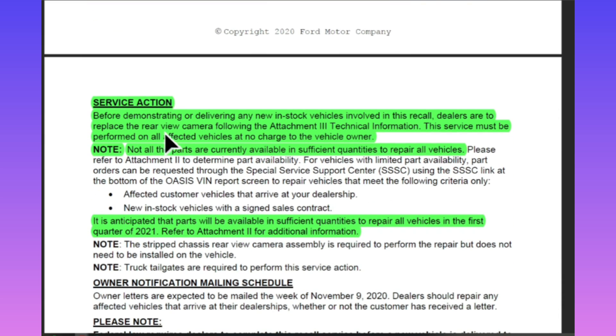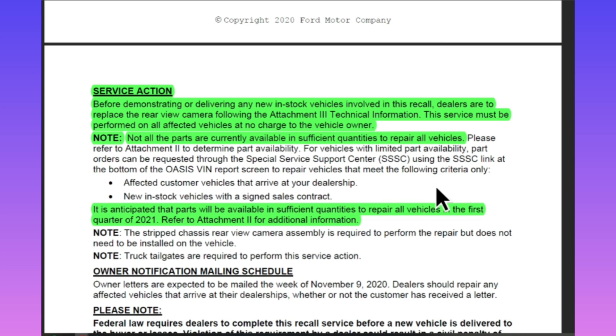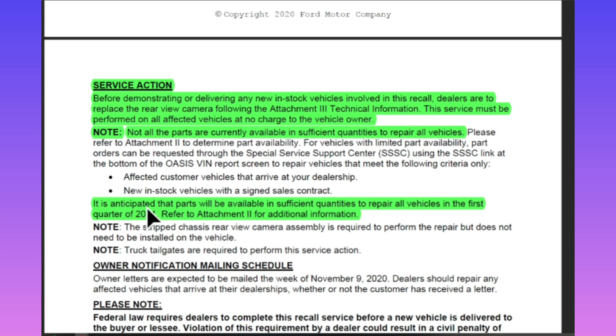Continuing on — service action: before demonstrating or delivering any new in-stock vehicles involved in this recall, dealers are to replace the rear view camera following the attachment. This service must be performed on all affected vehicles at no charge to the owner. This came out in November, and I'm just getting it done now. It says not all parts were available in sufficient quantities to repair all vehicles, but it was anticipated that parts would be available in the first quarter of 2021 — which is basically where I'm at.